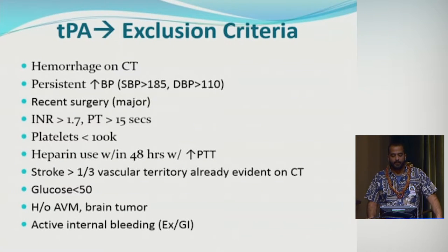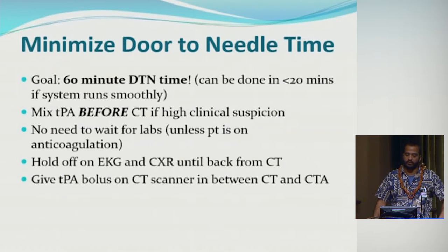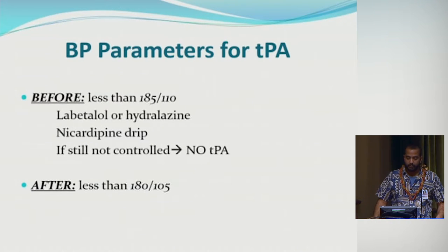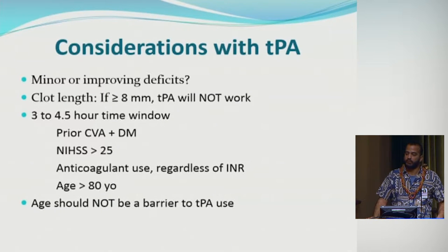Additional exclusion criteria include a large infarct size on CT or active bleeding such as a GI bleed. Door-to-needle time is stressed at most stroke centers because every minute is crucial for salvaging brain cells. The goal is 60 minutes, but with a smooth system, TPA can be given in under 20 minutes. Blood pressure must be less than 185/110 before giving TPA; after TPA, the parameter becomes 180/105.